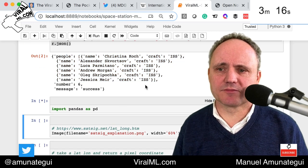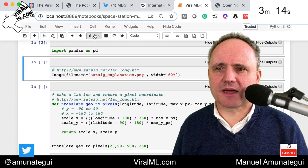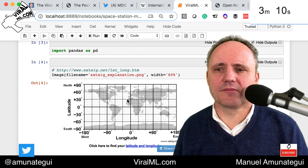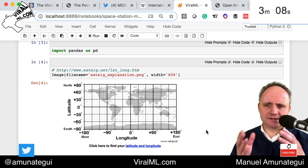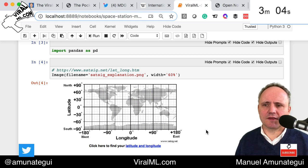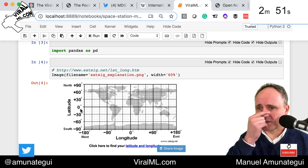So let's import a few libraries — import pandas — and I'm going to import this map. I found this setsig.net — they have this cool lat/long map. It's very important to understand because it has a scale, a positive and negative scale on both the X and Y axis. The X axis has longitude — you can see in the middle the zero, going positive to the right and negative to the left, plus 180 to negative 180. And latitude is the same thing: plus 90 to negative 90.